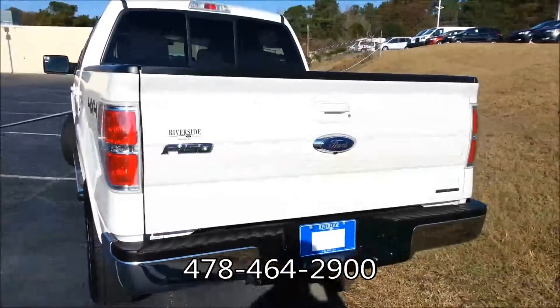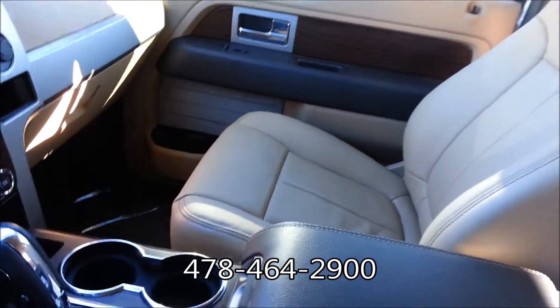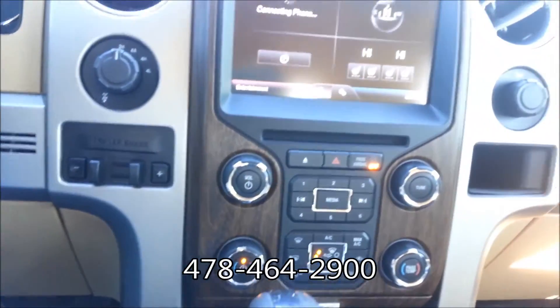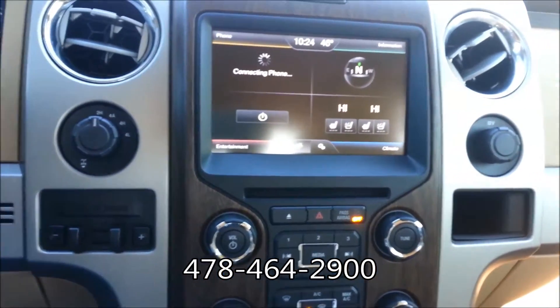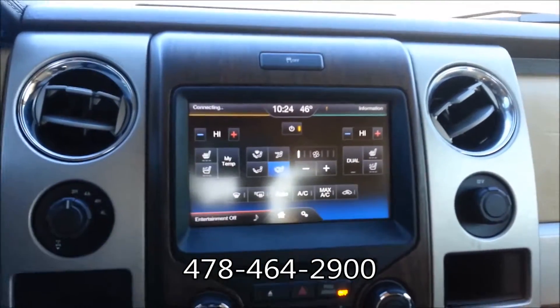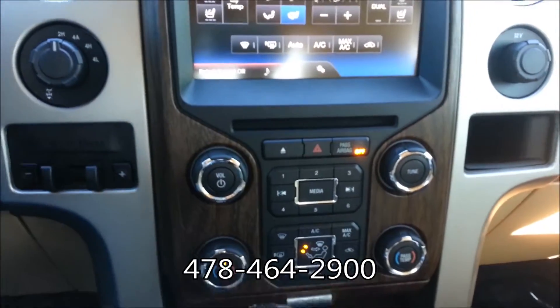Let's take a look on the inside. Here on the inside we've got the adobe perforated leather front bucket seats, dual climate control, MyFord Touch with the CD player. You've got heated and cooled front seats. You can control your climate controls via that or down low on the actual controls themselves.